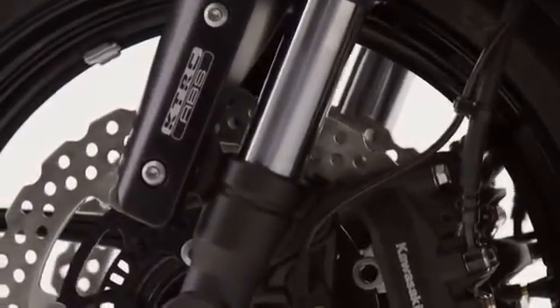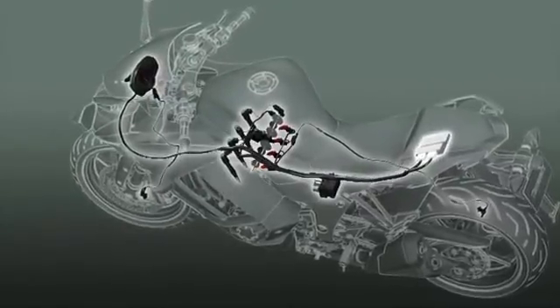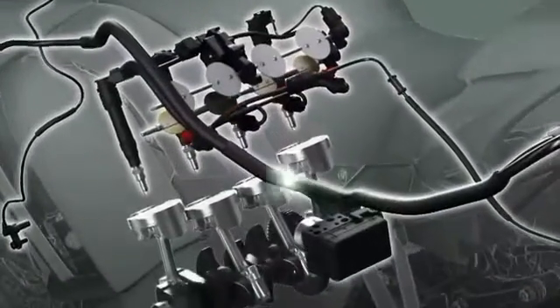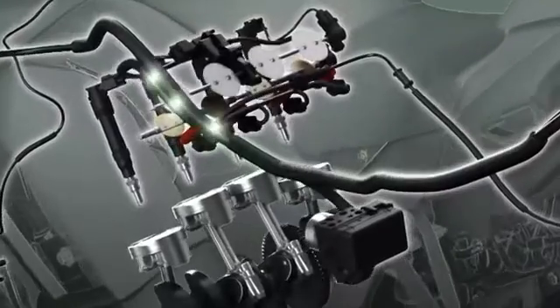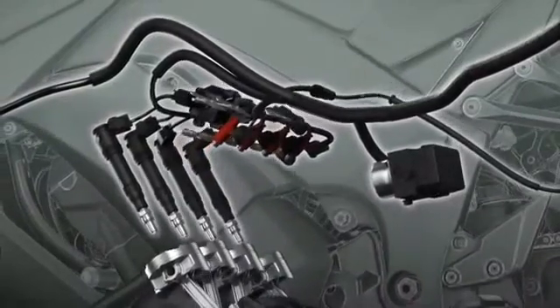The standard KTRC traction control monitors a number of parameters to get an accurate, real-time picture of what is going on. Using complex analysis, the system is able to predict when traction conditions are about to become unfavourable. By acting before slippage exceeds the range for optimal traction, drops in power can be minimised, resulting in ultra-smooth operation.